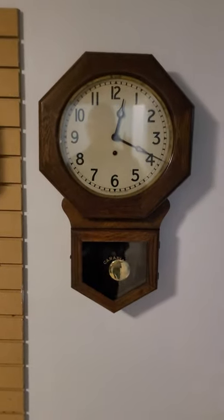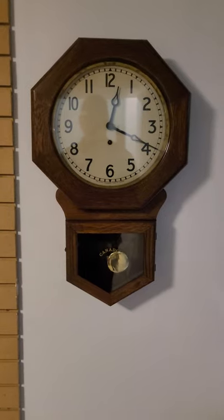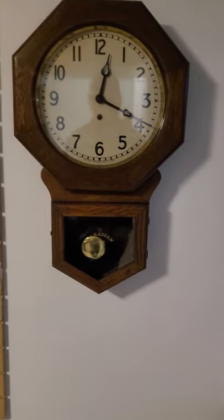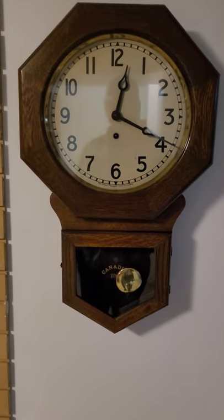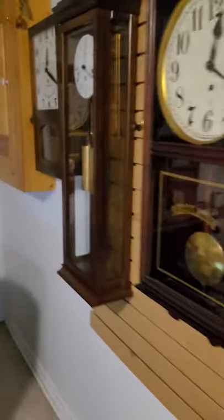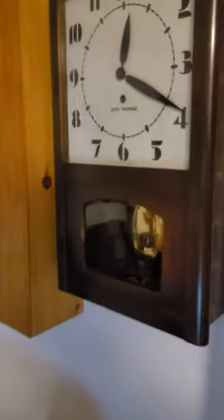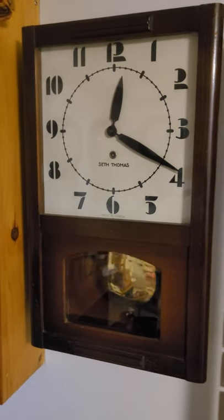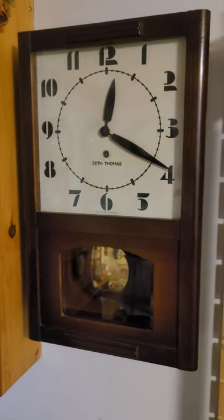It's really a beautiful clock, I just love it. My first Paganot clock — being Canadian, I really love the Canadian clocks, as I do with my Seth Thomas here, which was made in Canada in Peterborough at West Clock. So this is my other Canadian-made clock.